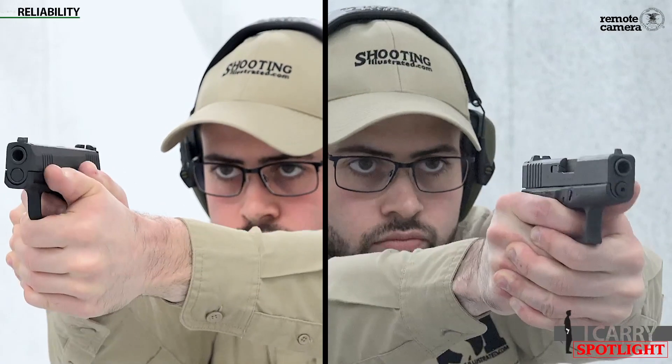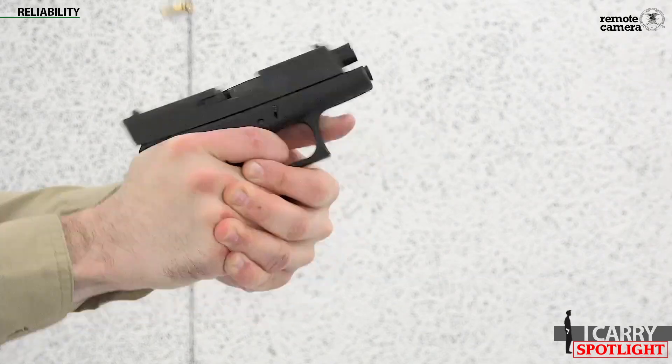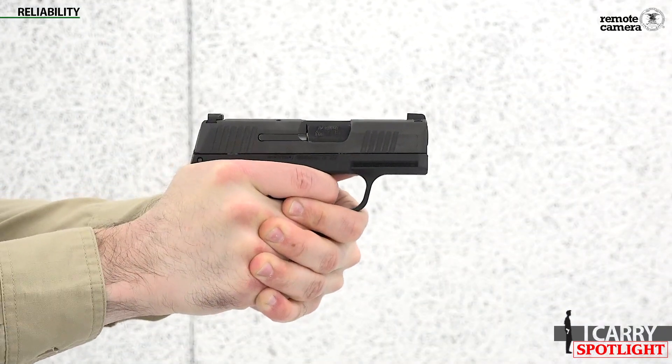Reliability. Both the G43 and the P365 have been out for a short time, relatively speaking. Glock introduced the G43 in 2015, and Sig launched the P365 at the 2018 SHOT Show. Glock has a long track record of reliability, and the G43 continues that tradition. Sig experienced some teething issues with early production models of the P365, but as the company refined its production, those problems have disappeared. Firearm reliability also relies on outside variables controlled by the shooter, such as maintenance, ammunition quality, and shooting technique. As far as OEM reliability, both the P365 and the G43 are on equal footing.